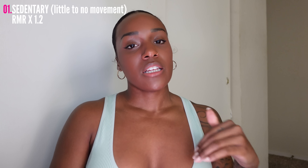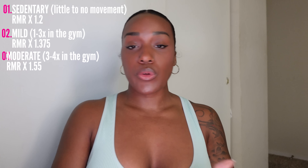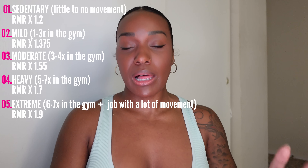For a sedentary person — little to no exercise, desk job, not moving much — you multiply your RMR by 1.2. Mild activity level — desk job, maybe exercising one to three times a week — multiply by 1.375. Moderate activity level — working out three to four times a week — multiply by 1.55. Heavy exercise — five to seven days a week — multiply by 1.7. And then extreme level — working out every day plus a physically demanding job like construction — multiply by 1.9. You take your RMR and multiply by the appropriate activity level, and that gives you your maintenance calorie intake.